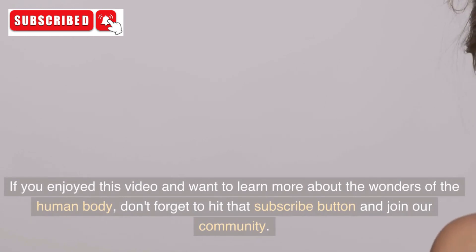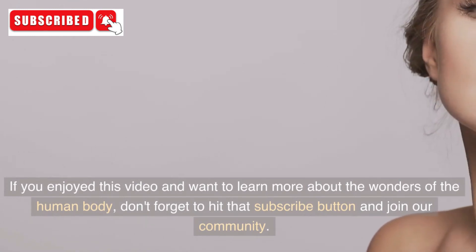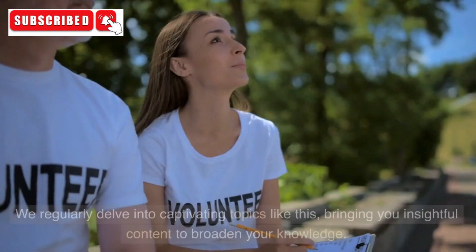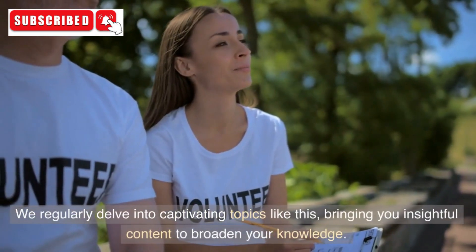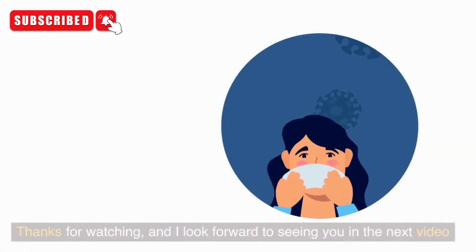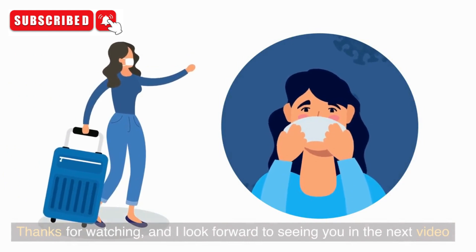If you enjoyed this video and want to learn more about the wonders of the human body, don't forget to hit that subscribe button and join our community. We regularly delve into captivating topics like this, bringing you insightful content to broaden your knowledge. Thanks for watching, and I look forward to seeing you in the next video.